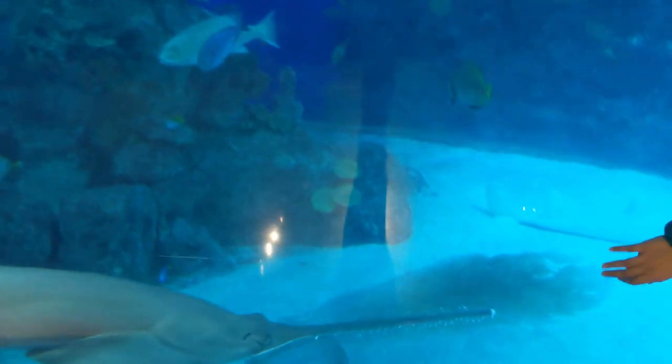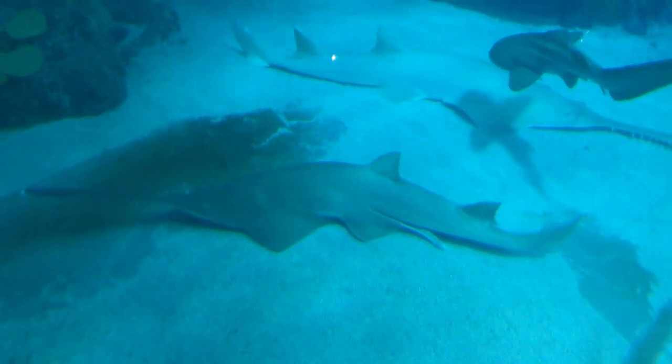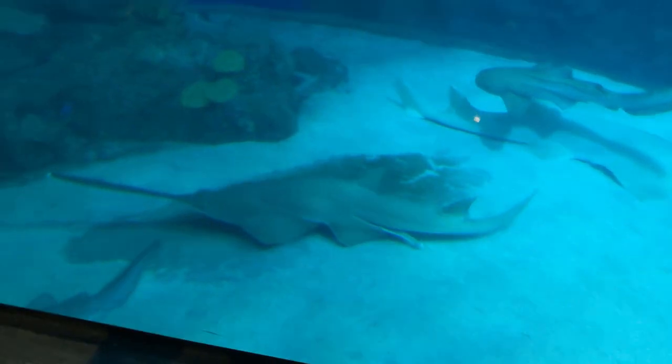Here is the swordfish. It has a long sword-like structure at the front of its mouth, which is why it is called swordfish. It uses this sword to hunt other fish.